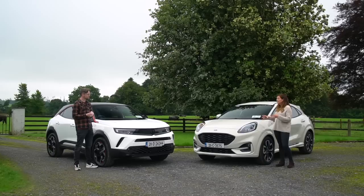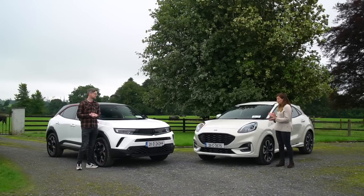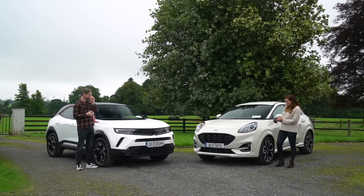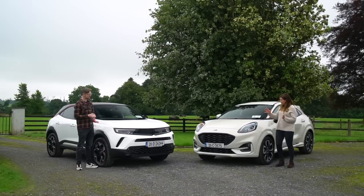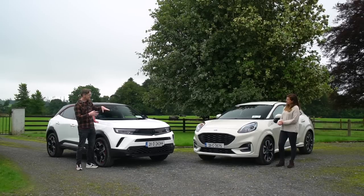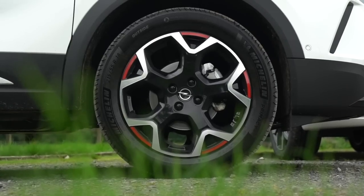Price-wise, you can get an entry-level Puma from about €25,000. This ST-Line X starts at about €28,000, but with optional extras thrown on, the price climbs to just under €32,000. So it's a sliding scale, but it can slide right up there.